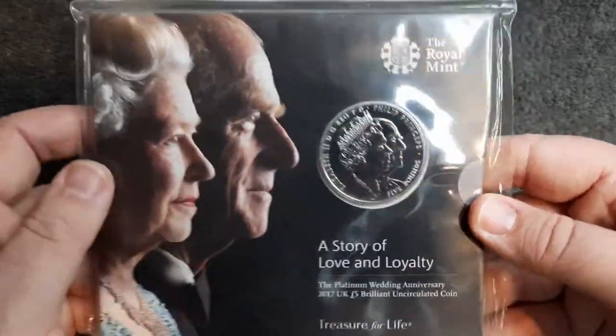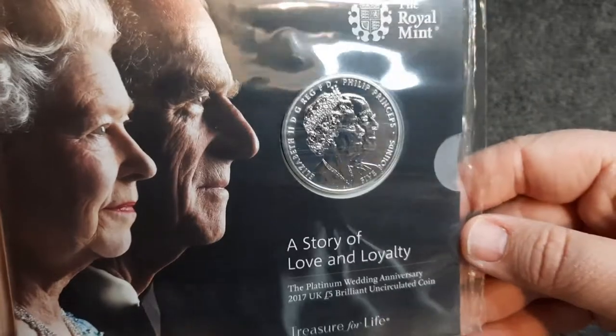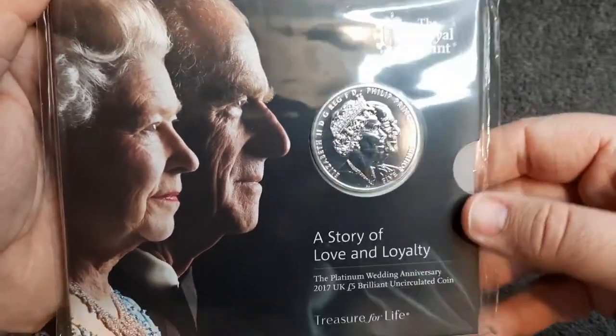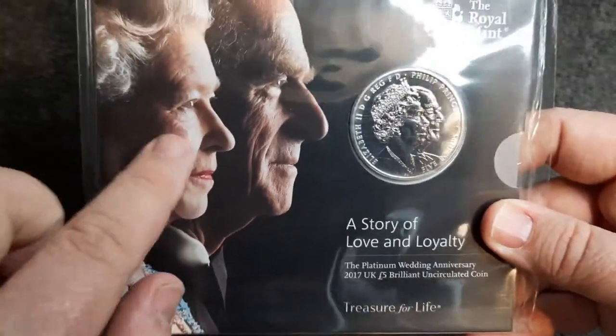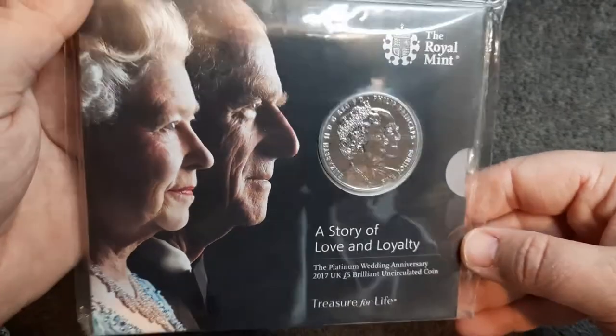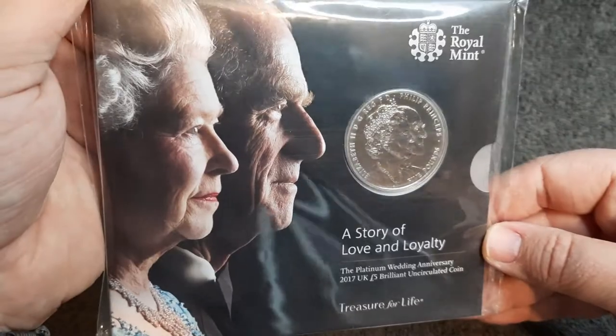This is what we're going to be looking at today, so let's have a closer look at the coin — it's a bit dusty, I do apologise. It's a really nice design and I think out of all the royal family, the Queen and Prince Philip are firm favourites. They've been in the headlines quite a lot just lately, thanks to a very famous interview.